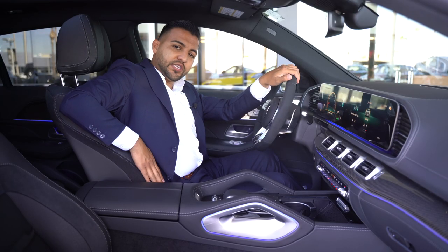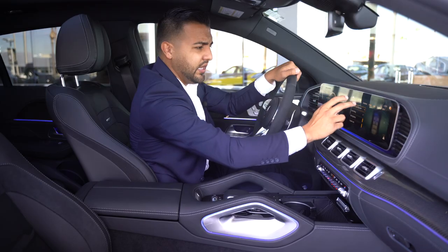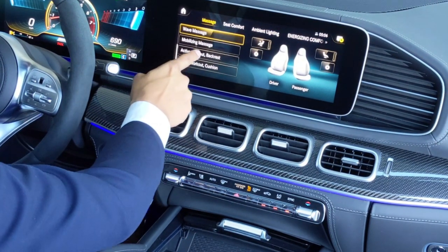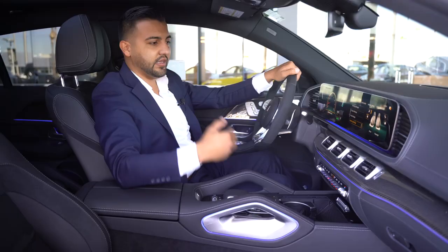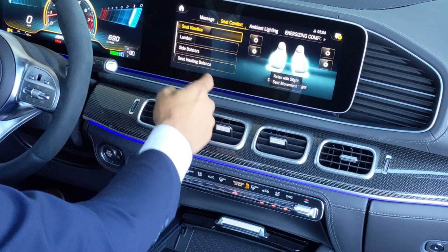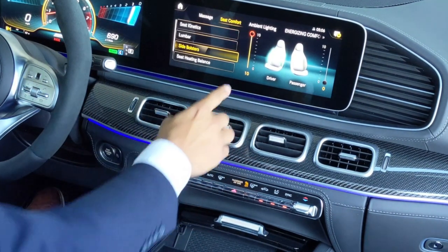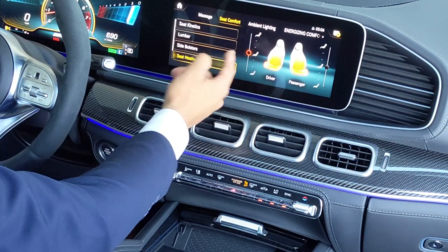You get AMG leather seats with this vehicle. There's a massage feature where you can choose your massage type and intensity — selecting high and pressing play activates it and you can actually feel it working. You also have extra seat controls for lumbar support, side bolsters that can hug you, and seat heating balance so you can choose whether heat goes to your bottom, your back, or both.